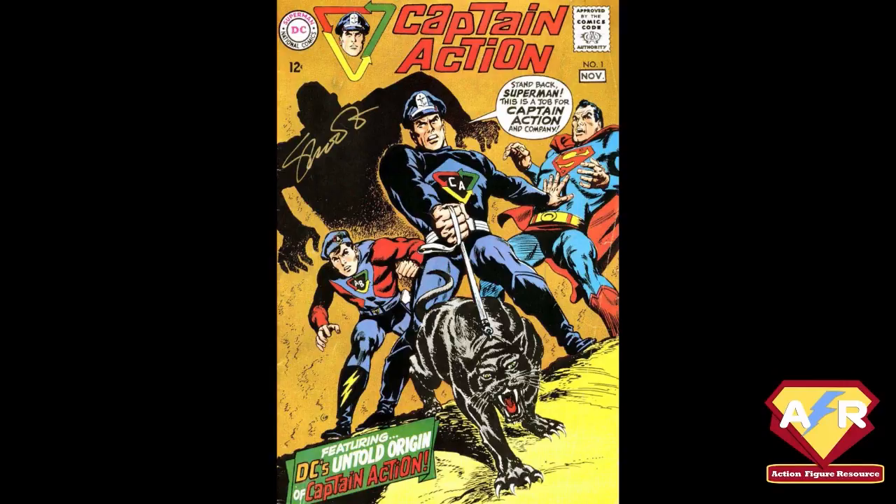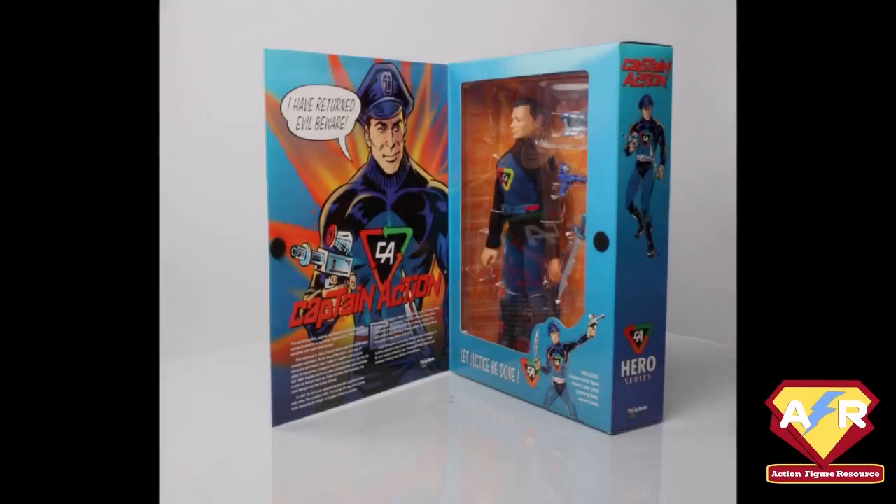Fast forward to nearly 30 years later — 1998 — and this is the first reappearance of Captain Action with Playing Mantis. At that point, toy companies were looking back to those echo properties that resonated with kids who would then be in their 30s and 40s, trying to produce different toy lines that had that cachet.